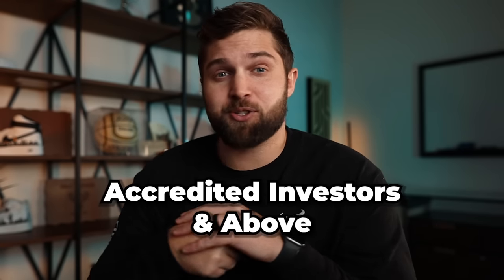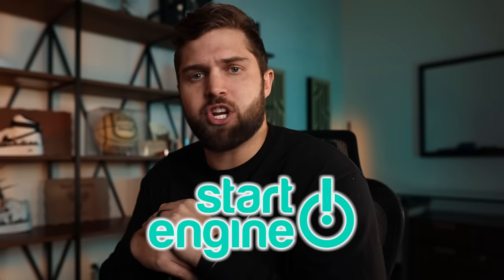We'll get into the portfolio economics of venture capital in a second. But typically a venture capital fund is reserved for accredited investors and above. We have videos that talk about that. But if you want to become an angel investor and start allocating to emerging managers, you have to go to something like Kickstarter or StartEngine and try to crowdfund some money. It's really the only way.